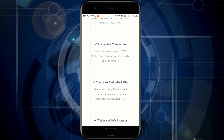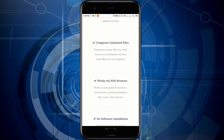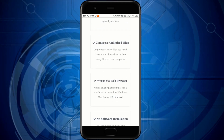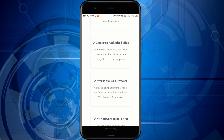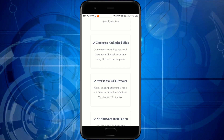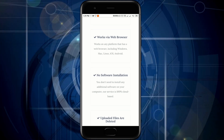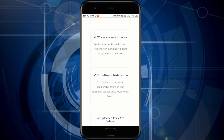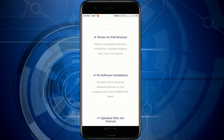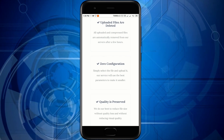It also has encrypted connections, which means protection of your personal data. Then we have the possibility to compress an unlimited number of files — it has absolutely no limits. It works via web browser, so you don't have to download any app, any service, or do any settings. You just go to this website and compress any of your videos.